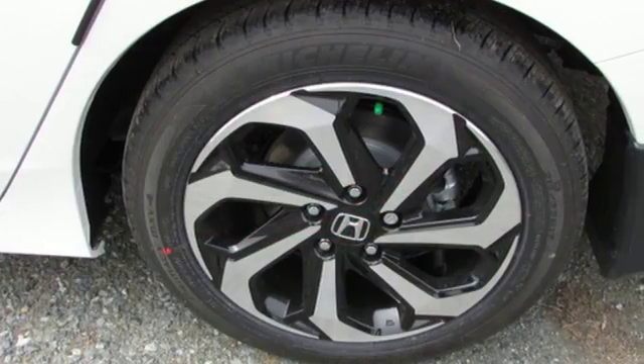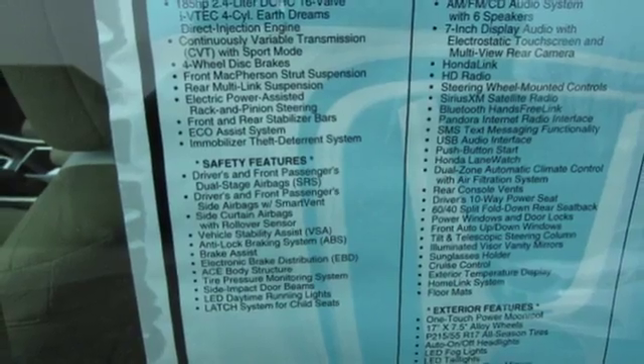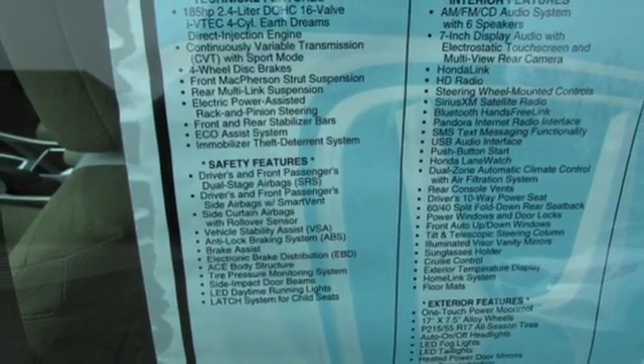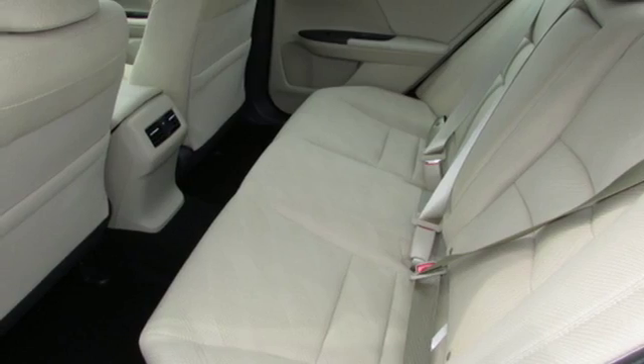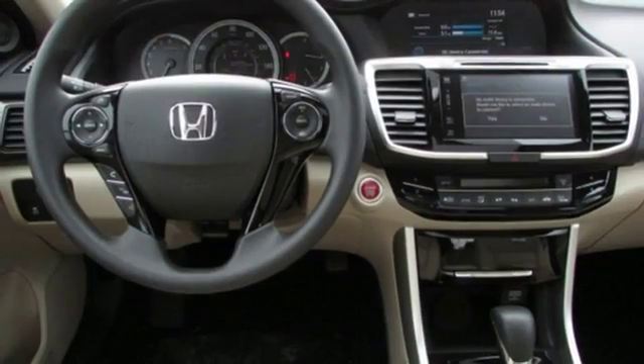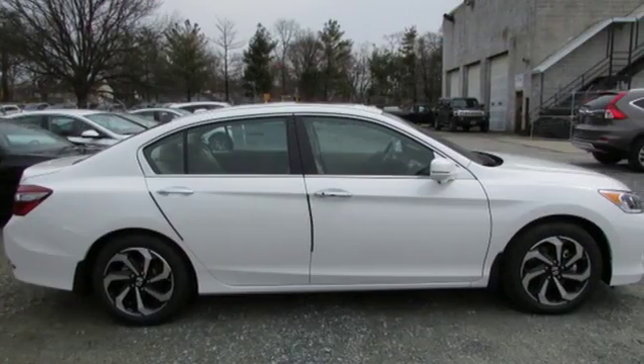Equipped with the Eco Assist system, Hill Start Assist, and multi-angle rear view camera with dynamic guidelines, this is a vehicle that wants to take care of you. And with dual zone climate control, Bluetooth, and the USB audio interface, you'll enjoy every drive even more. Exceptional. Reliable. With luxurious looks.